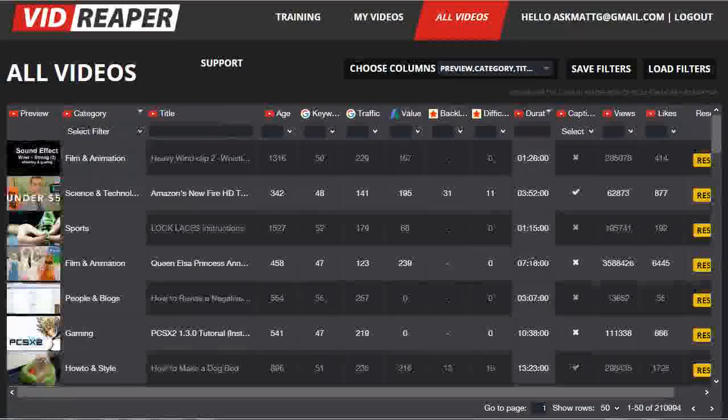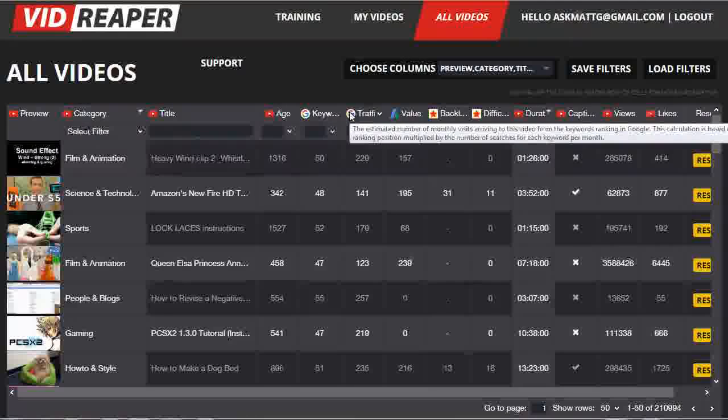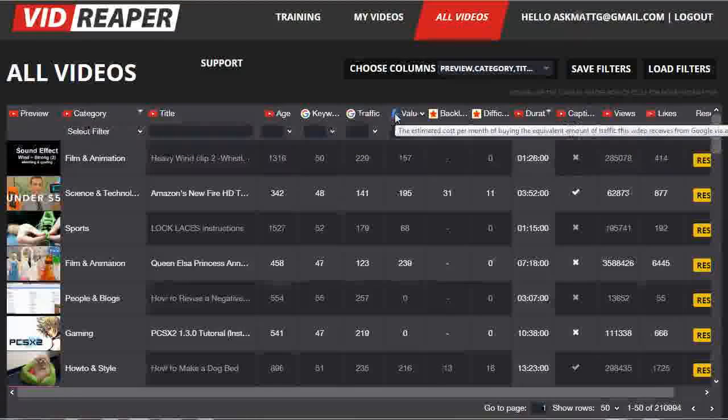It allows you to fine-tune the data that you're actually looking at and filtering on. You can then fine-tune the data even further by filtering on one or more columns of data. Now if we hover over the little icon next to the keyword for each column, it will show you what that data represents. So in this case, the age is the number of days that the video has been there. The keyword is the number of keywords that this video is ranking for in Google US. The traffic description is quite long. The value is how much it would cost you using Google AdWords to get this amount of traffic for those keywords.